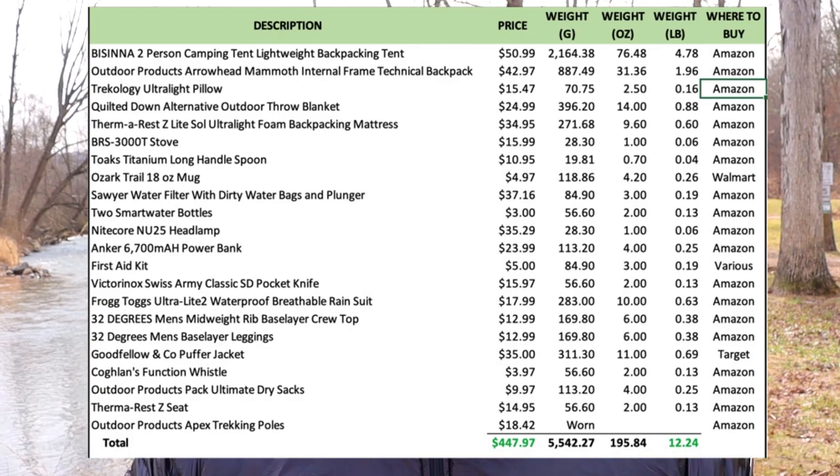Well, that's it for the gear loadout. Again, it's under 12 pounds and it's everything you're going to need. You can always add to it or take away if you want, but this is basically the minimum of what you should take. I have links to all this gear in the description, so check that out if you want more detail on the specs. If you liked this video, give it a thumbs up and consider subscribing. And as always, thank you for watching and see you next time.